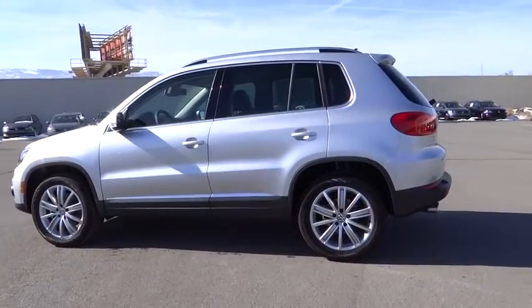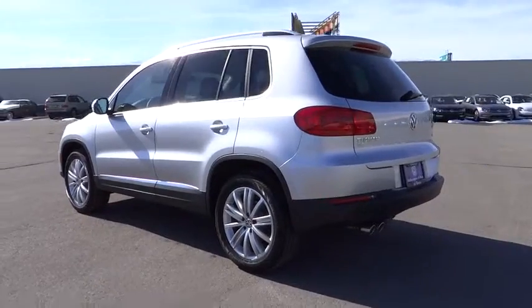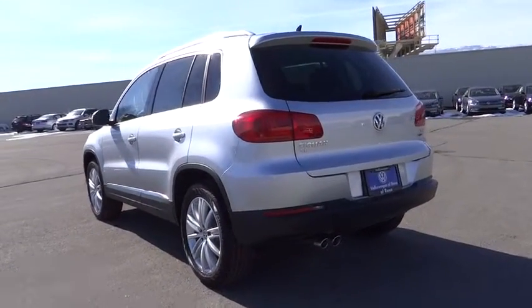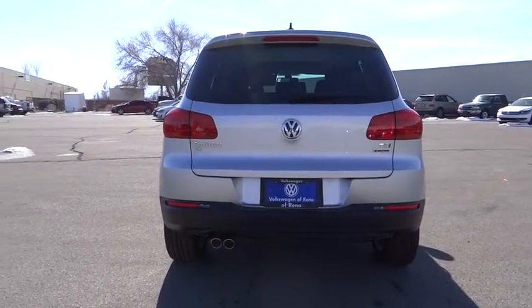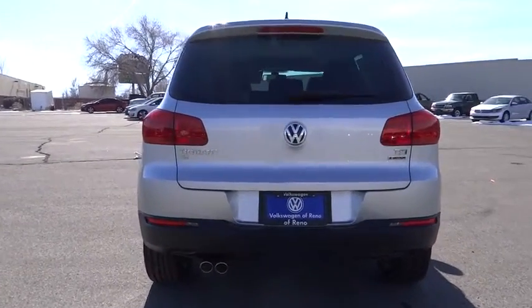Here are some of this vehicle's great options. Power passenger seat. Navigation system. Backup camera. All-wheel drive. Keyless entry. Leather-wrapped steering wheel. Power steering. Adjustable steering wheel.